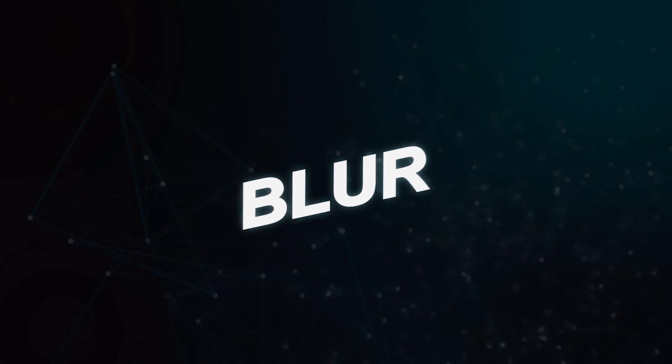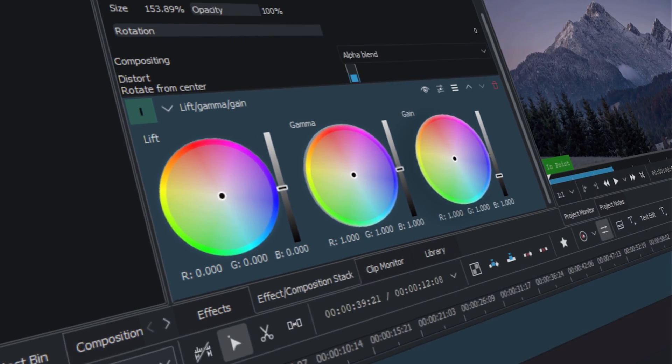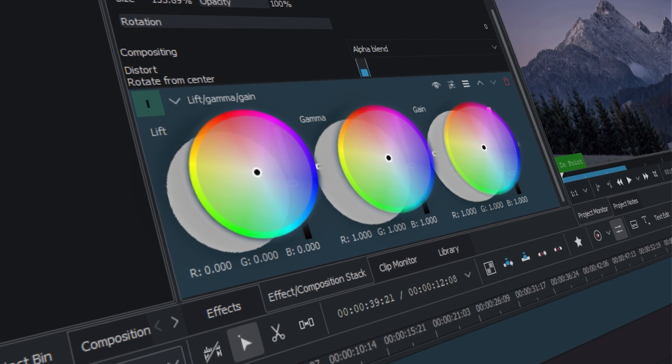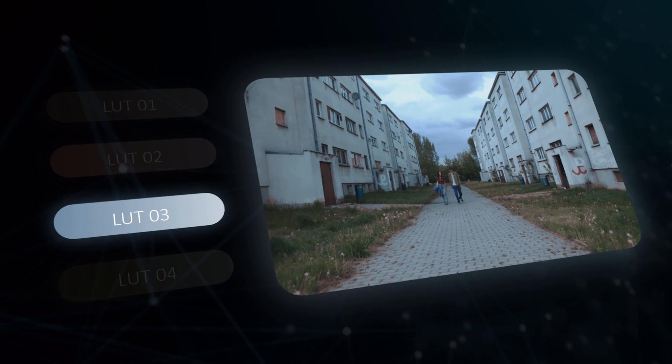Of course Kdenlive also has all the basic features like blur, text effects, and keyframe animations. It's also really good for color grading, with features like classic color wheels, the ability to apply LUTs, and hue/saturation controls. Kdenlive is also good for tweaking audio, but it does lack a dedicated noise reduction feature for audio.